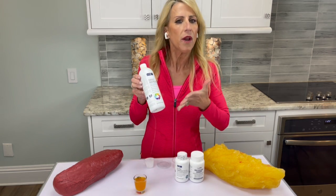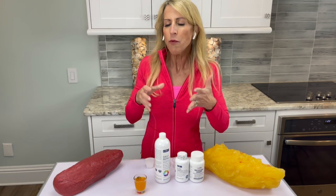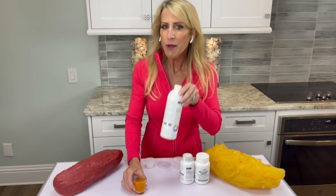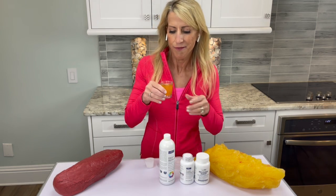In between, I take the collagen — full disclosure, for hair — but I don't really count it toward joint pain, because these two are the heavy hitters that reduce pain. Try that. In between, you can do this to keep your body nourished and hydrated. Let me know how you do. Cheers.